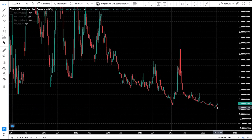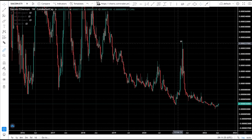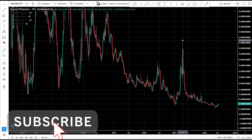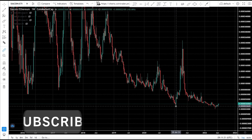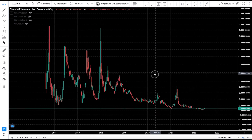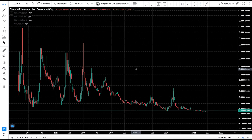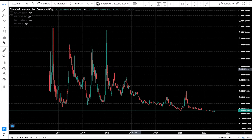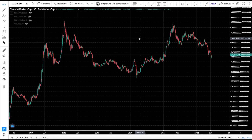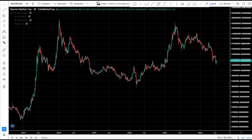Zooming out, CR coin is way down from the highs on its Ethereum pairing. On the USD pairing it almost reached its previous all-time high in the last bull run, and it did outperform Ethereum by over 600% from January to April, but in the grand scheme it's way down. A new all-time high against Ethereum seems unlikely.